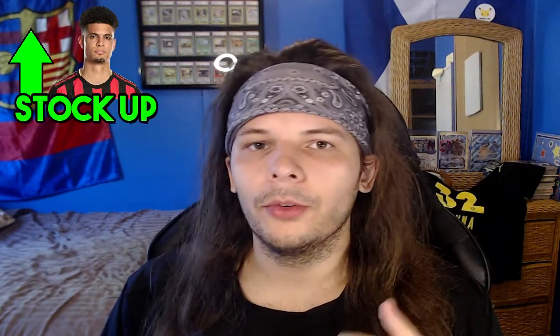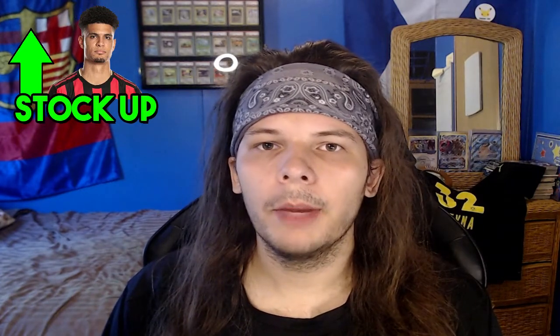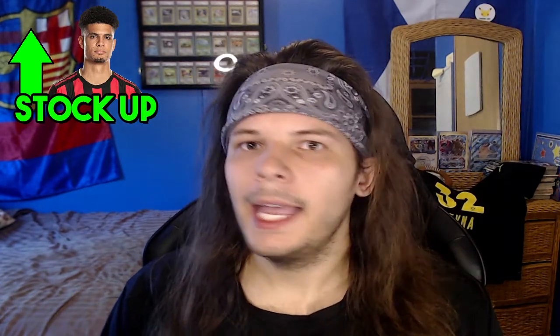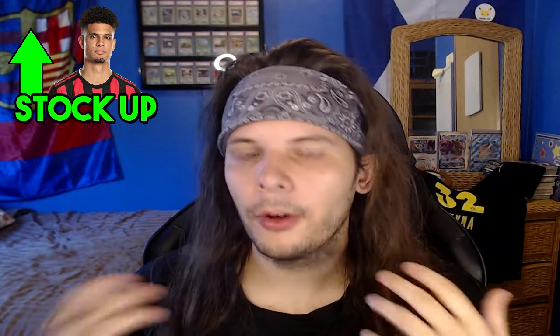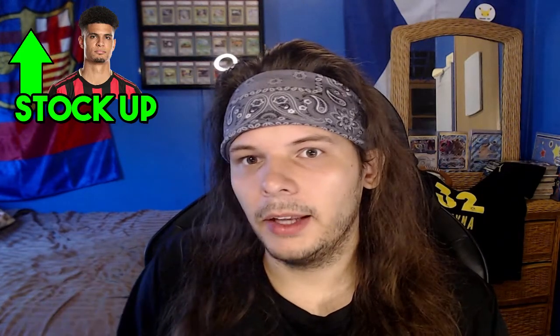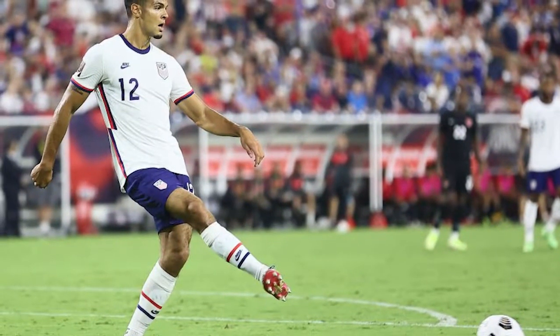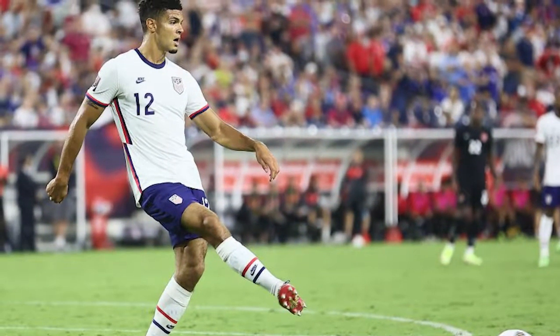Next on the stock up is Miles Robinson. Really enjoyed him throughout this window, playing all 270 minutes at center back, and honestly looked better than John Brooks in my opinion. John Brooks has been essentially a lock starter for us and seemed like our guy on defense, but Miles Robinson didn't look out of place next to him. He wasn't as in control in possession like Brooks, but on the defensive end where you need him to cover, he did a great job.